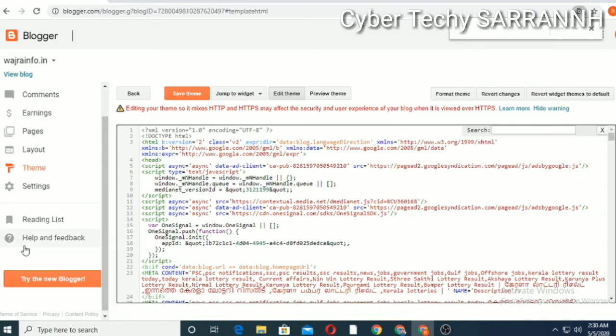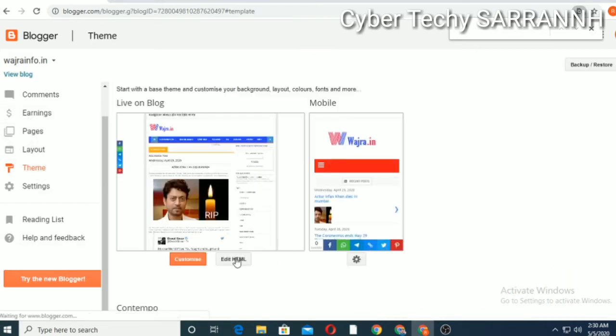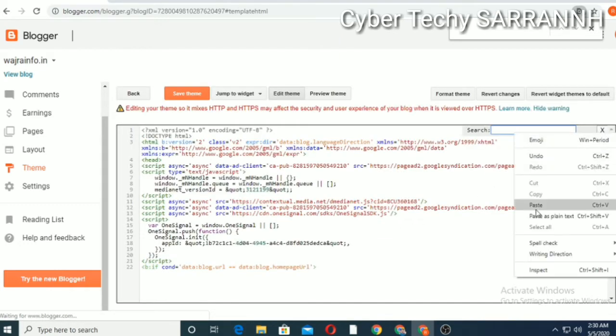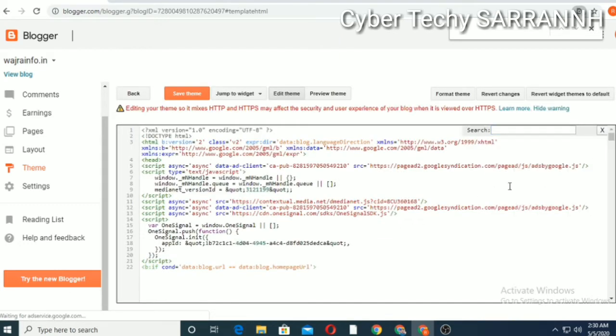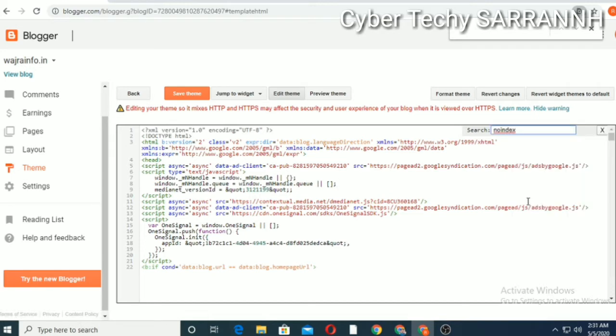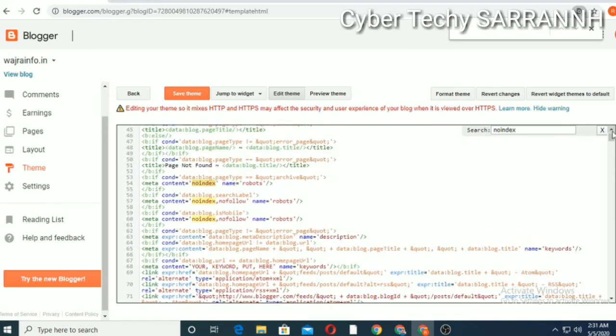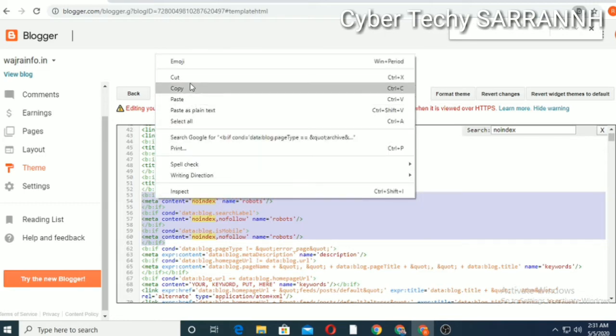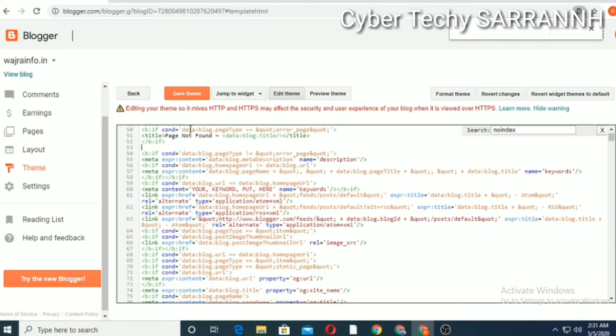Come back to Google Search Console, then copy the no index tag from here. Go to your Blogger, select Theme, and click Edit HTML. Then press Ctrl+F and paste the no index tag to find it. Click Enter — it will show like this. We want to remove from here to here — you can use cut to remove it.